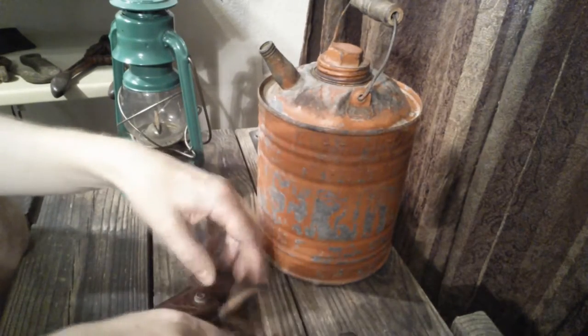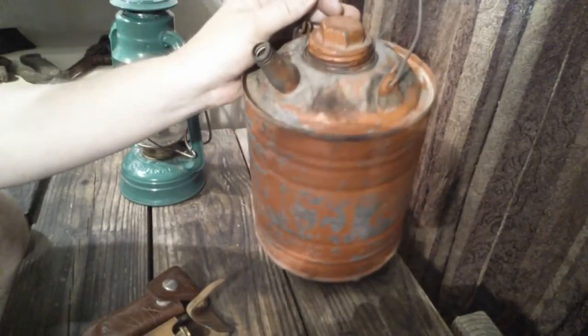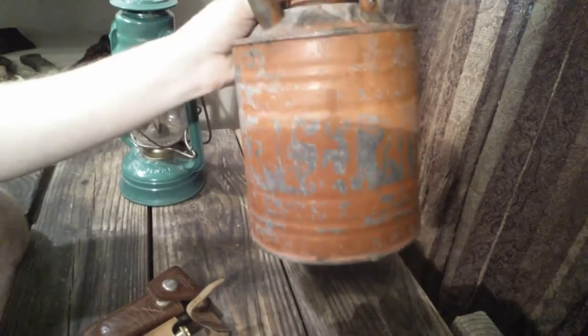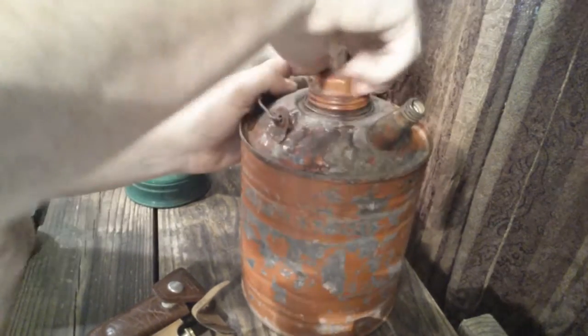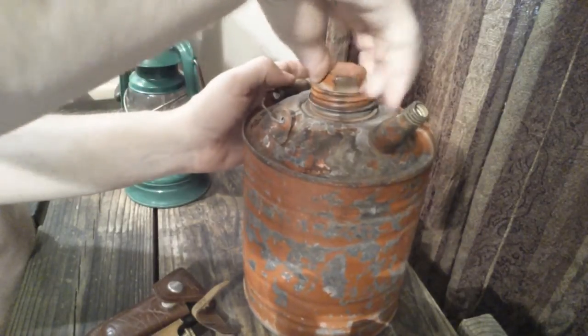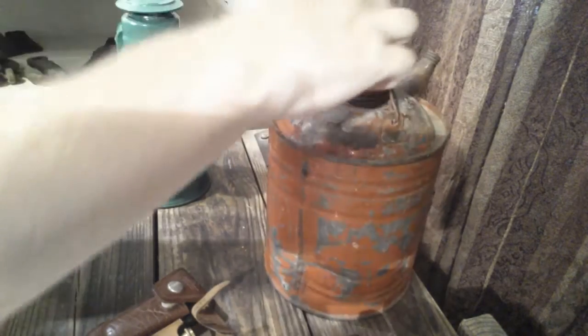I also got this old gas tin can. It has a nice look to it. It still smells like there's gas in there. The cap comes off. It's got a wooden handle on it and a dent in the back — just something cool.